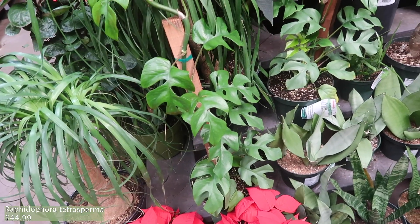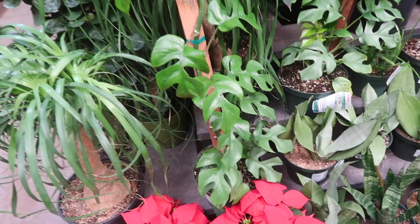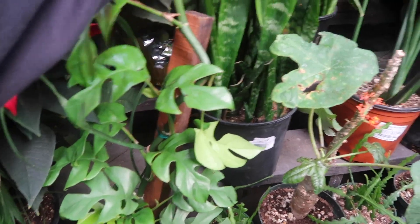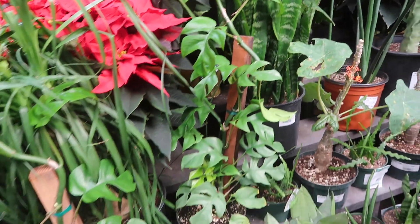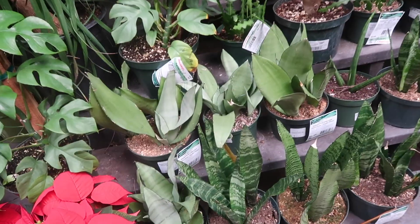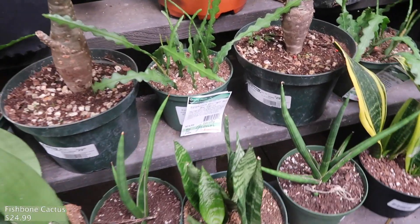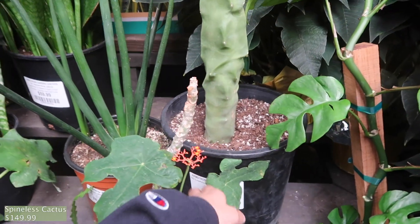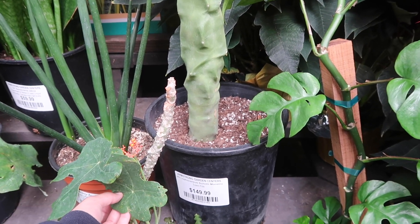Over here we've got some really tall rafts — they are $44.99. You can see they're staked on these sticks. Look how tall they are, they're so big! And there's also snake plants here, and rickrack cactuses for $24.99. And then right here is a Monstera obliqua.